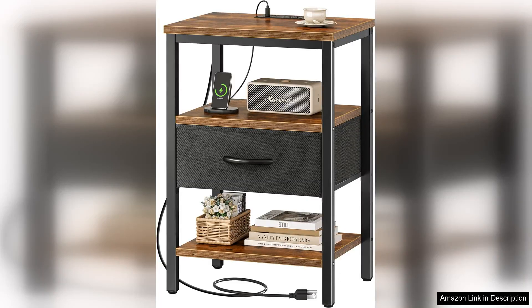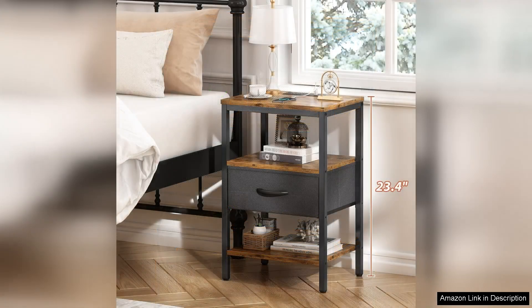The SUPERJARE Nightstand with Charging Station is a delightful blend of style and functionality, making it an excellent addition to any bedroom. Its modern design features a sleek wood finish that complements various decor styles, while the adjustable fabric drawer adds a touch of warmth and texture.